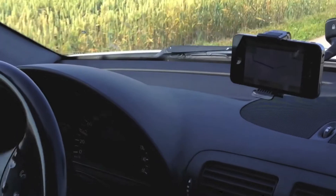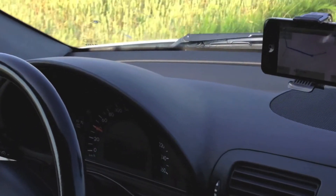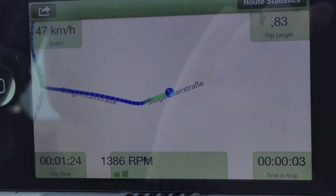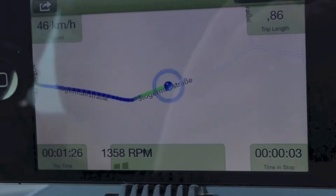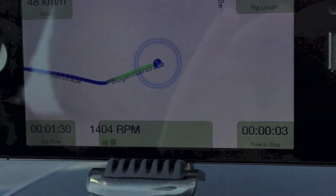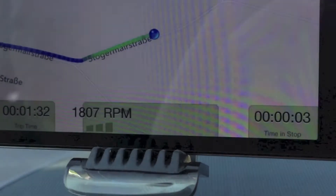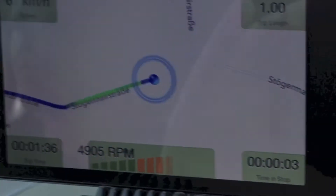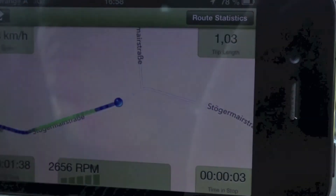When the user drives the car, the application calculates an eco-value corresponding to the driver's driving behavior. This draws a colored trace on the street map — green represents economic driving, while blue shows potential for further driving improvements. So when the driver accelerates in a non-economic way, the application immediately visualizes this via a blue line.